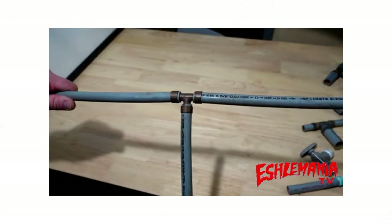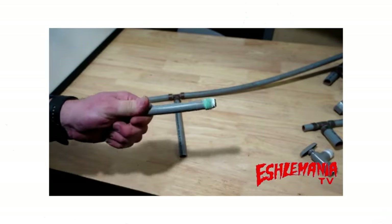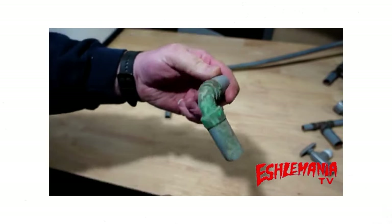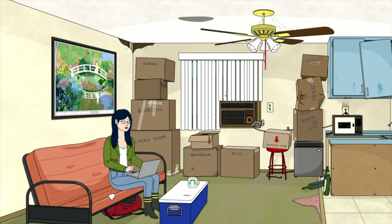Every time I get a listing with poly pipes, my heart flutters — and not in a good way — because it's really hard to find a buyer. Polybutylene pipes were widely used from the 1970s to the mid-1990s instead of copper because they were more affordable and easier to install. However, they were prone to failure: sometimes these pipes get brittle and burst, causing massive amounts of water damage to property.